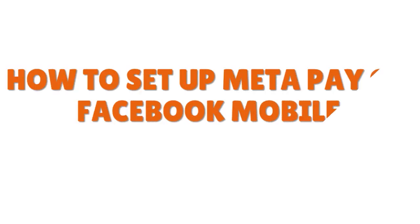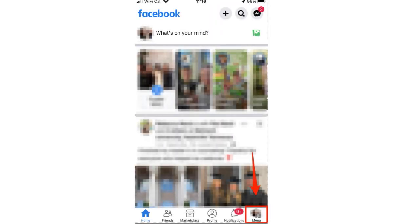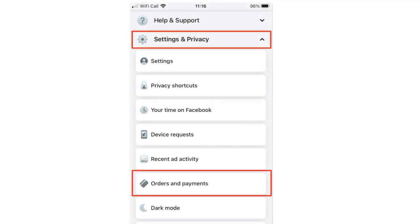Now let me talk about how to set up MetaPay on Facebook mobile. You want to launch the Facebook app and tap the menu button — on iPhone it's in the lower right corner of your screen, and on Android it's in the upper right. You want to scroll down and tap Settings and Privacy, then Orders and Payment. On some newer phones, it may only display Orders, but on most phones the app will display Orders and Payment.